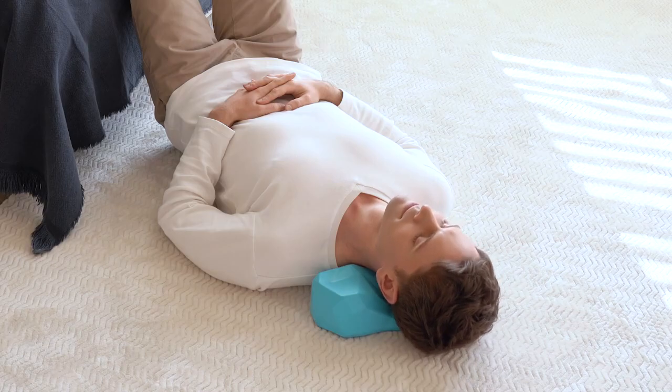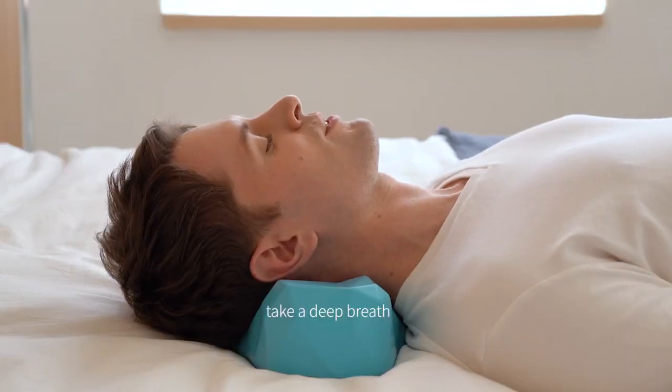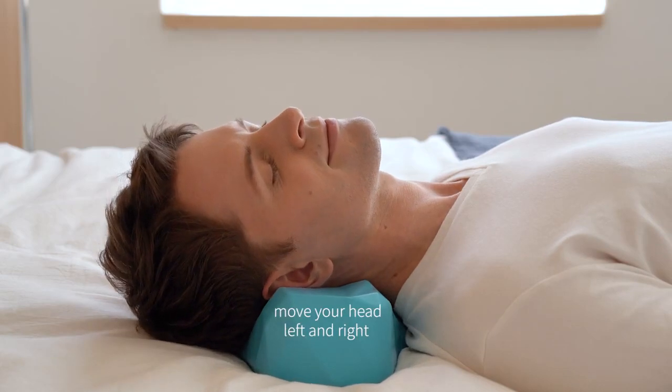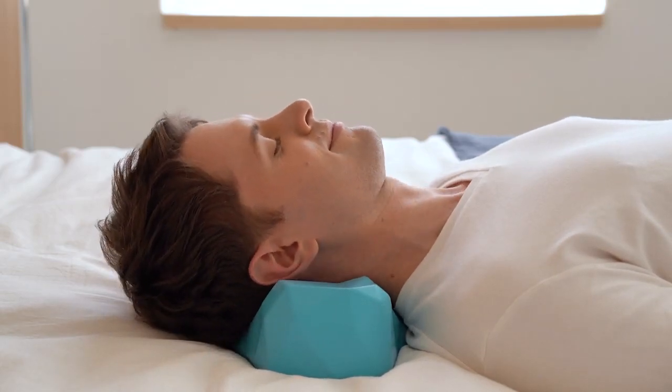You may feel full body relaxation. Once you get into the zone, take a deep breath. Gently move your head left and right or up and down. You may take a nap.